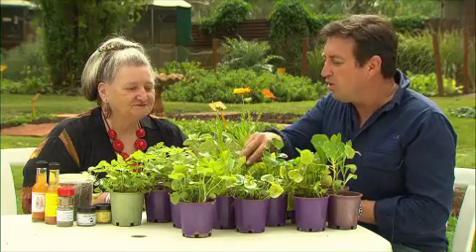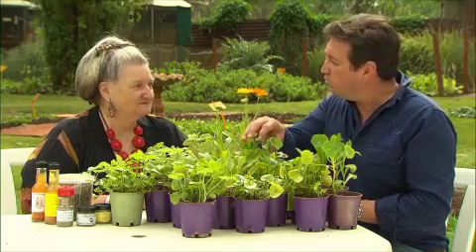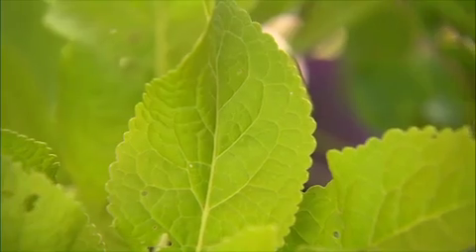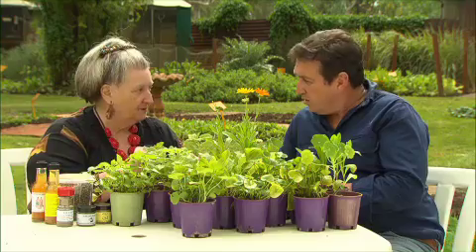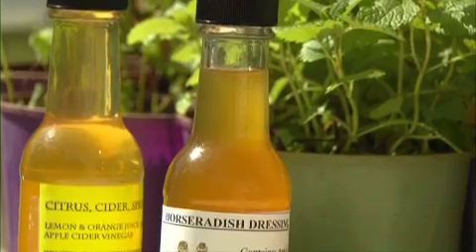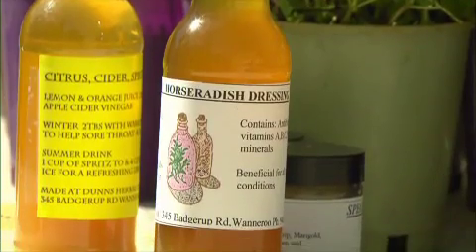This one here is another one that I know, but we use it with roast — it's horseradish. Dig up the root, give it a good wash and clean, grate it all up, put it in some vinegar, and that's how we do it. Then have a little bit for a sore throat, or it can go as a dressing on a salad.